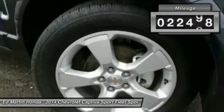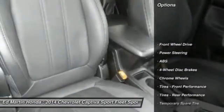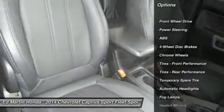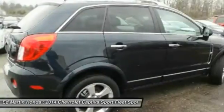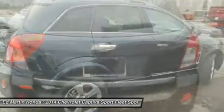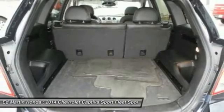This vehicle has less than 25,000 miles. Here are some of this vehicle's great options: stability control, keyless entry, steering wheel audio controls, traction control, anti-lock braking system, Bluetooth, leather-wrapped steering wheel, power steering, adjustable steering wheel, driver airbag.